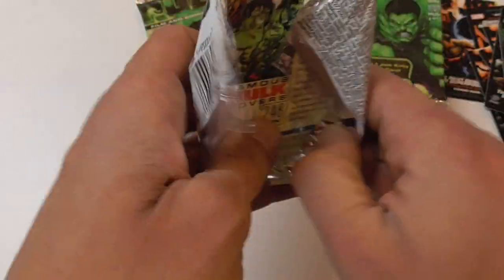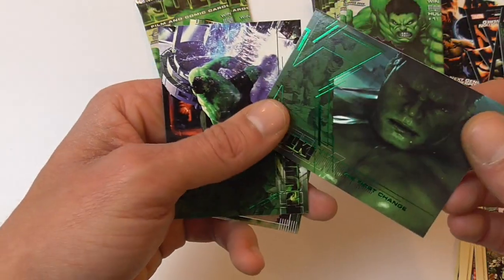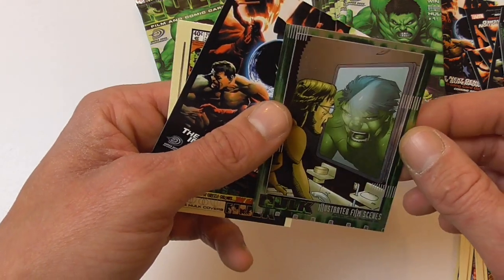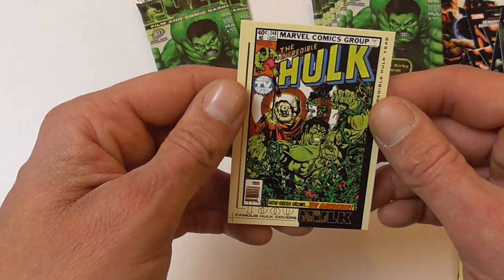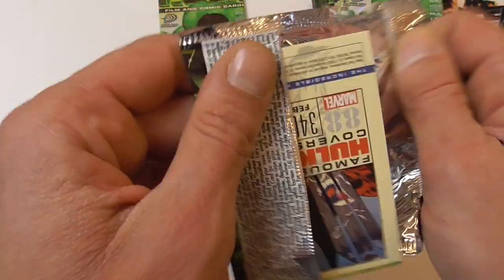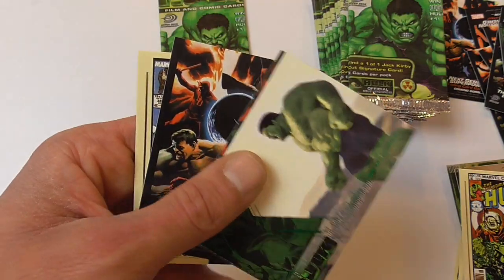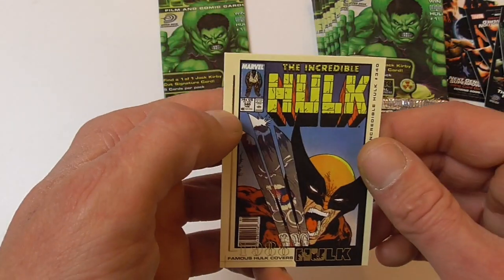Hulk #181 also has the first appearance of Wolverine — a very sought-after comic book, one of the most expensive comics from the 80s. The Accident, First Change again, Vise Grip again. And another of those illustrated movie cards done by John Romita Jr. — very nice. Another redemption and Hulk #248 versus the Gardener, also a very old classic Hulk comic. Air Hulk again, Loss of Control, Might Over Machinery, Showdown. Redemption card and Hulk #340 — also a very classic Todd McFarlane cover.